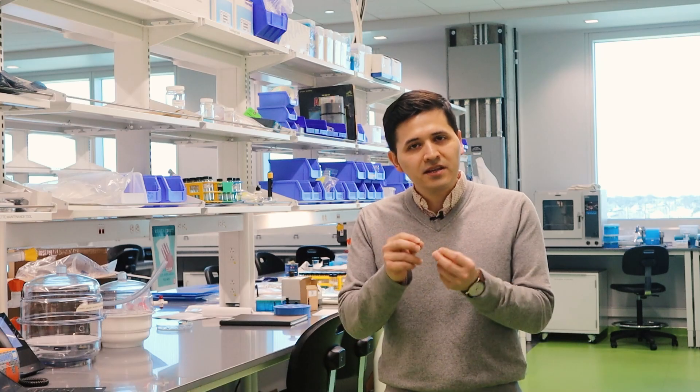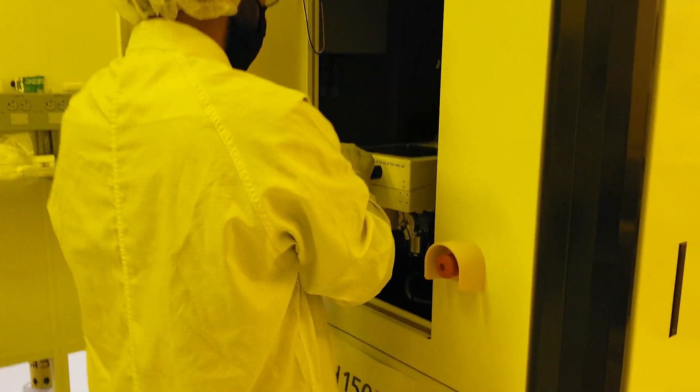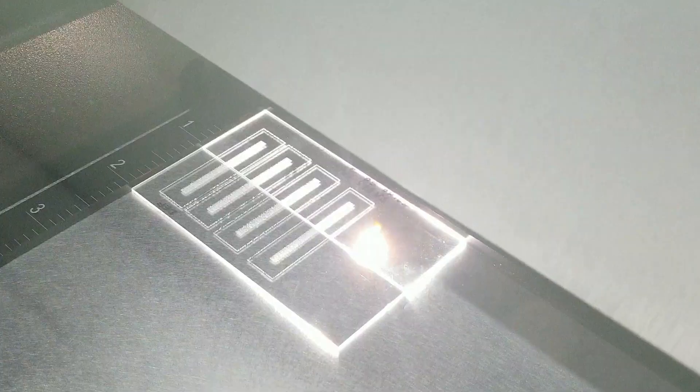We use advanced experimental tools to do this research. For example, we use micro-electromechanical systems — tiny machines that can apply and measure small forces and deformations. We also use electron microscopes that allow you to look at materials even down to the atomic scale. Plus, we also use fun instruments to build our setups such as 3D printers and laser cutters.